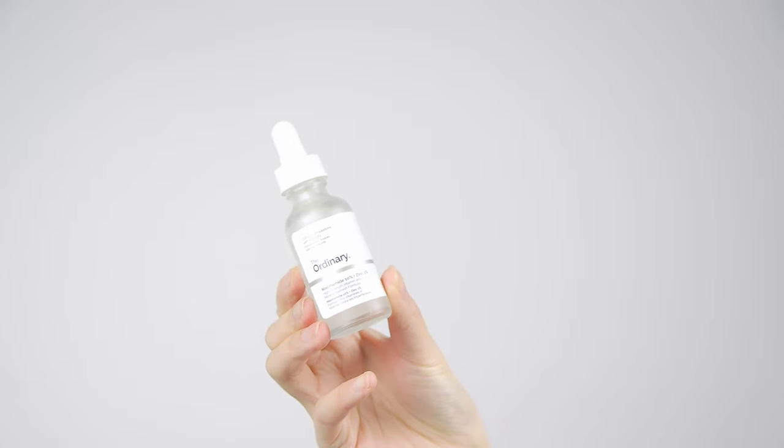Oily skin friends, you're going to like niacinamide because it regulates sebum production in the skin, which means it will make your skin a little less oily and in turn reduce the chance of breakouts. And if you do have breakouts or blemishes already, zinc and vitamin B3 can help with reducing redness and your blemish. I find this product also helps with evening out your skin tone and giving you more of a clear complexion.